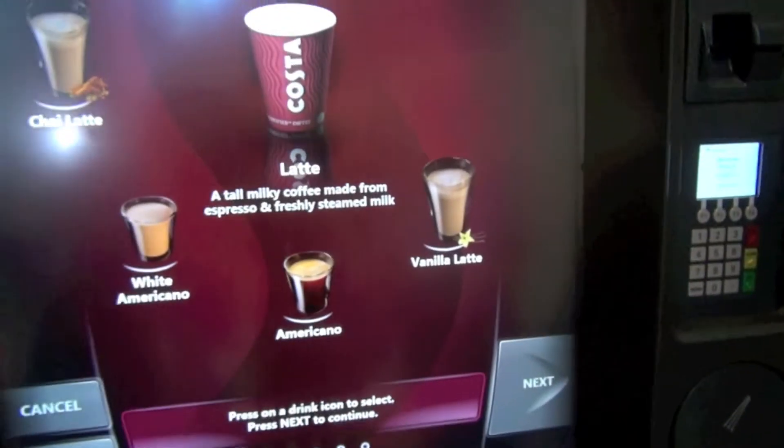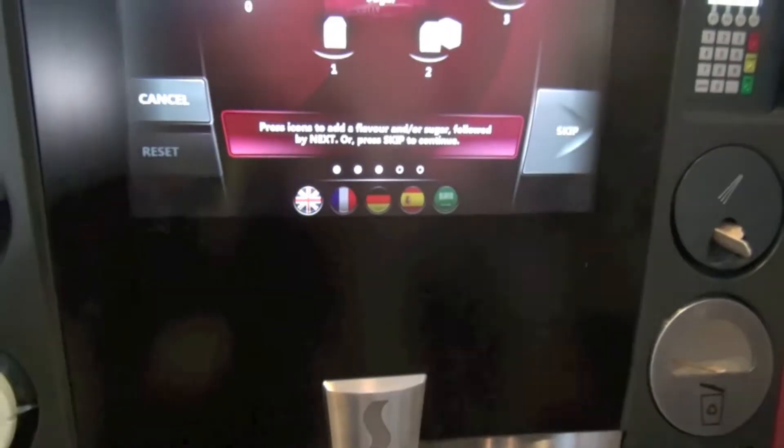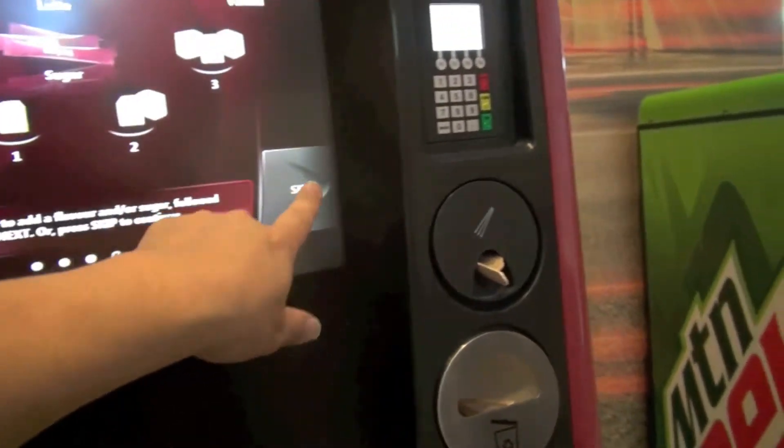And then you can customize your drink. You can add some flavors and sugar. Or just hit skip if you want to. There you go.